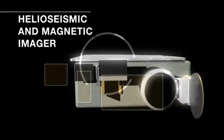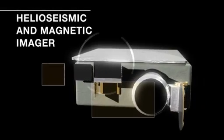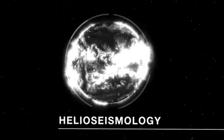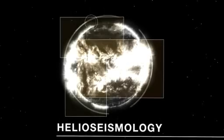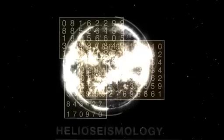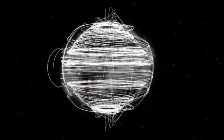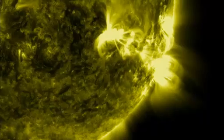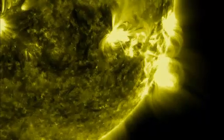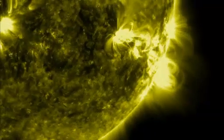The second SDO instrument featured in the lab is called HMI. The H stands for helioseismology, because it uses sound waves moving through the surface to model changing magnetic fields generated in the convective zone below. By mapping these complex fields across the entire sun, HMI helps scientists more quickly spot the conditions that can lead to solar storms.